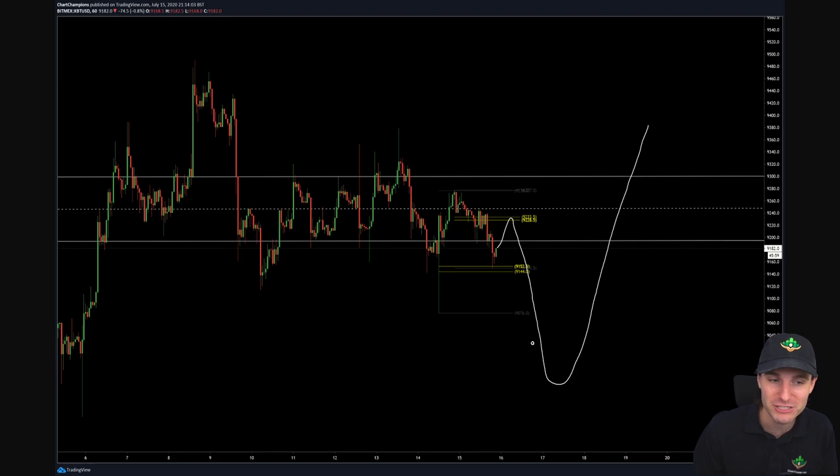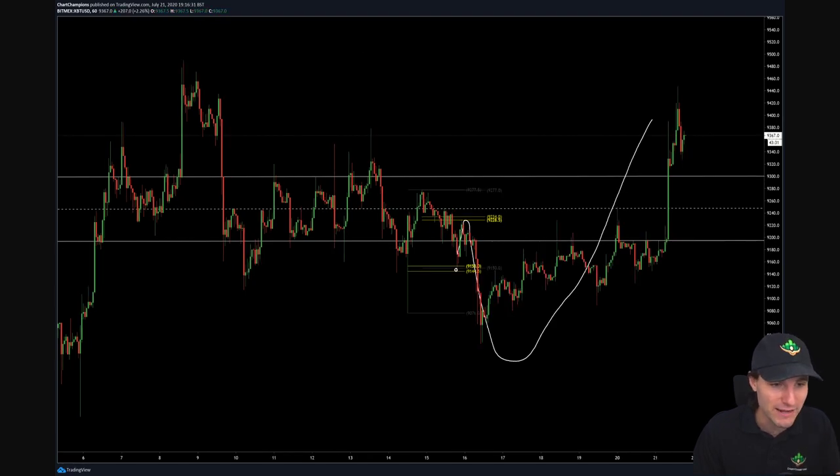And then once again, everybody is going to turn really bearish at that support. And then what do we do? We short squeeze. That was the prediction that I made. I just gave one prediction, one thing that I thought was going to happen, and that's how it played out. We got the move up to the CC, came down to the 9,000 region. It actually didn't come quite as low as I wanted.